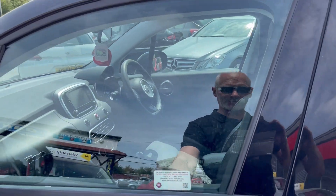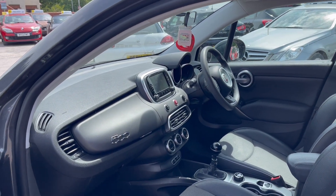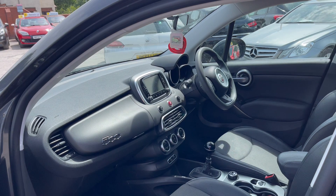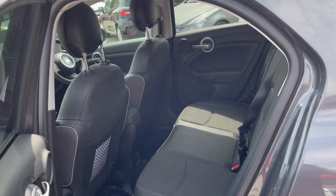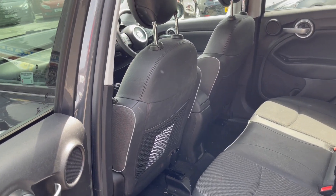Let's check out the inside. You can see the screen in the centre of the dash there, the home of the sat-nav. You can see the piping on the trim of the seats there.